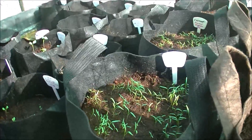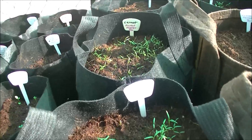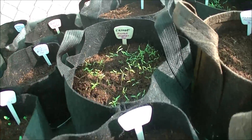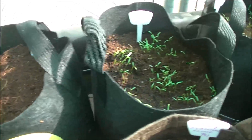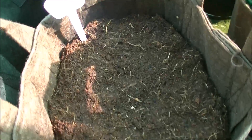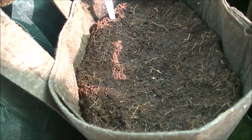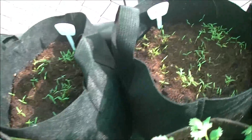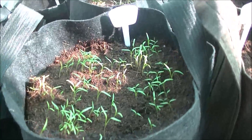Looky there — carnival carrots! And there's scarlet nantes carrots. The old tender sweet carrots didn't take off, but the carnival carrots did. There's the old Chantenay red carrots and the old Danvers carrots. It looks like the old seeds didn't come up. There's some more scarlet nantes. The new carrots are coming up like gangbusters.